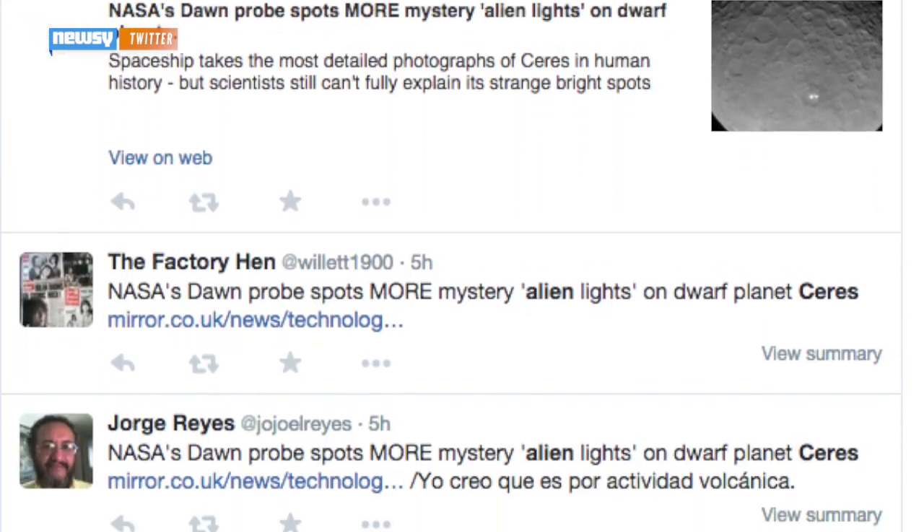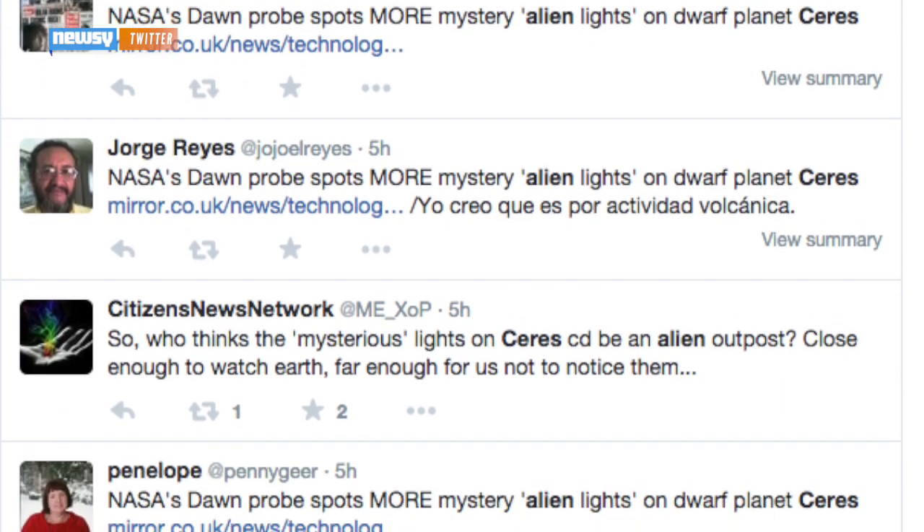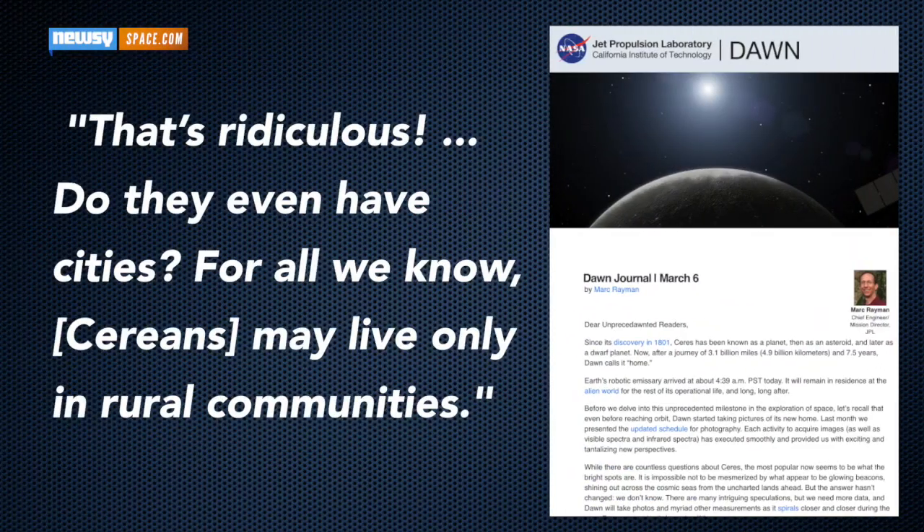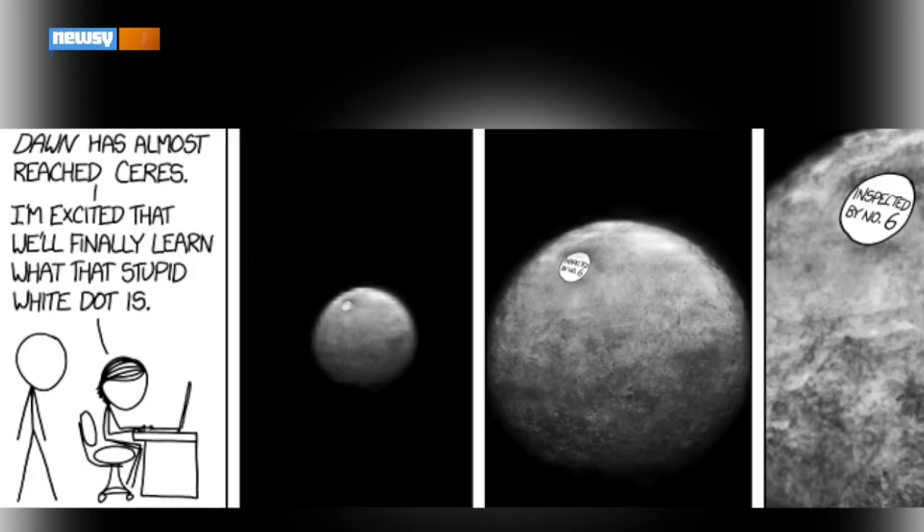Twitter users seem to like the idea that the largest spot is an actual alien city. The Dawn mission's director even teased a theory, saying, "...that's ridiculous. Do they even have cities? For all we know, Ceresians may live only in rural communities. Yep, that's a NASA joke."